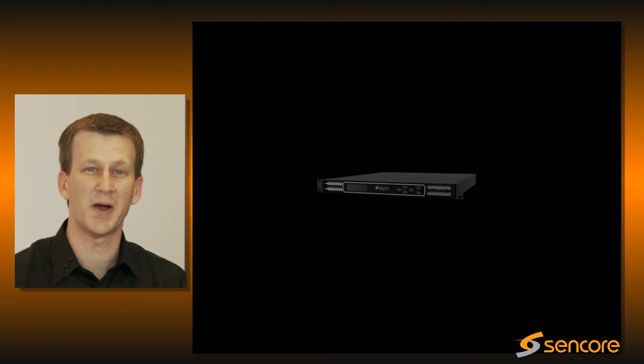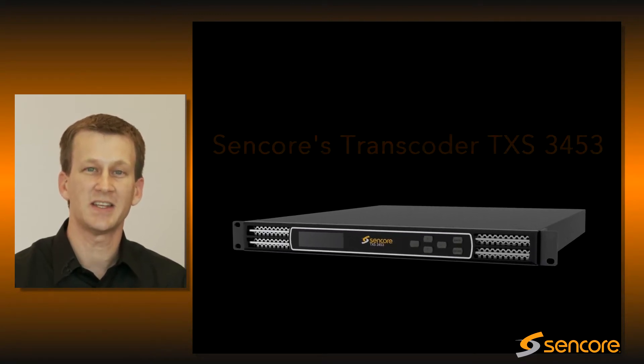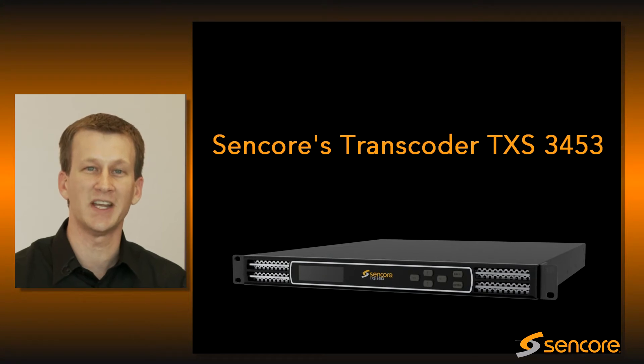I'm here to tell you about our new transcoder, the TXS-3453. The TXS-3453 is the latest addition to our long line of professional video distribution products.